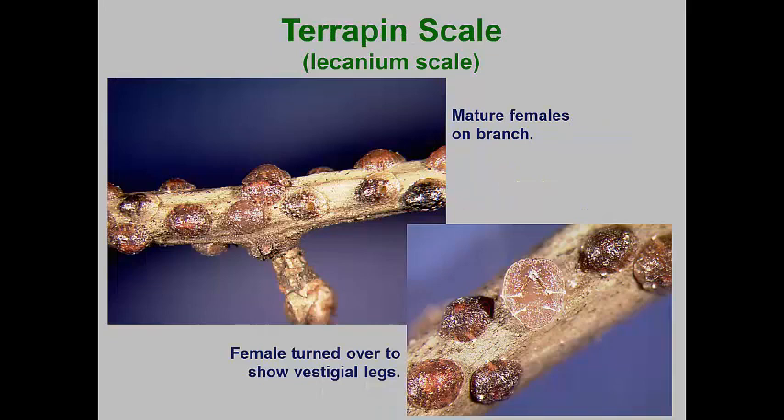The terrapin scale commonly attacks blueberry, but it can also be a pest of landscape trees, especially maples and sycamore. Its name is derived because the females have markings that look a lot like a terrapin shell. However, there is considerable variability in the markings, with some populations looking like other lacanium scale species.